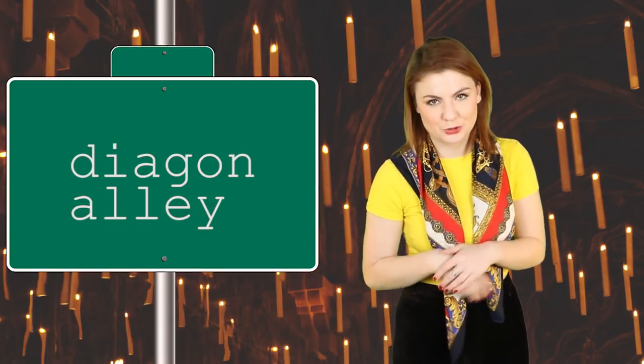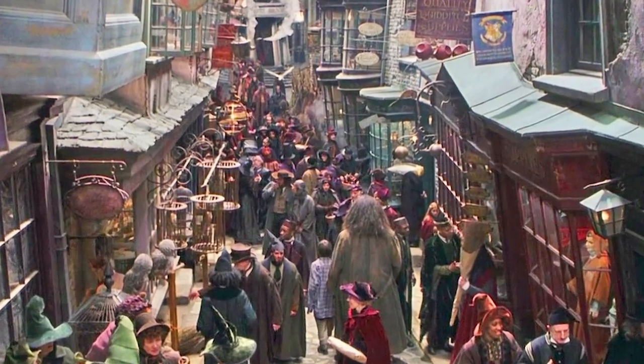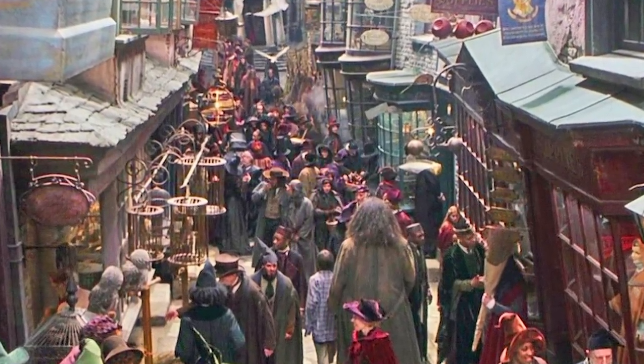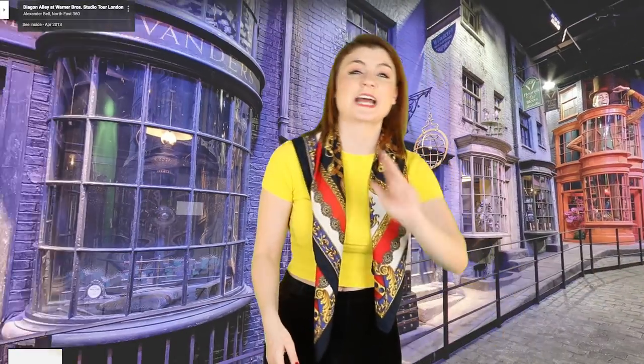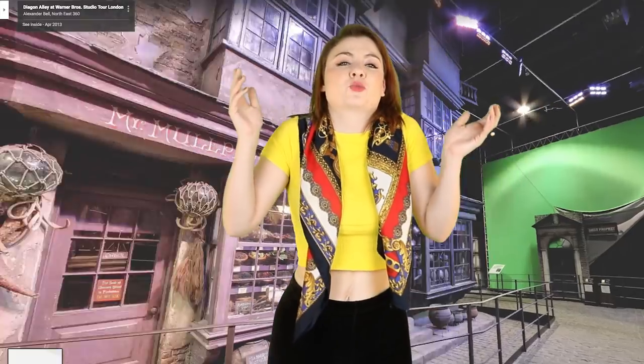Diagon Alley is fully visible on Google Maps. The most famous shopping street in the wizarding world is accessible via Google Maps — absolute back of the net. This means you can get a better look at Gringotts, Ollivanders, Flourish and Blotts, and Weasley's Wizarding Wheezes. I am so happy that Warner Brothers Studios decided to allow Google in to photograph this set because it looks incredible. As a Slytherin, I'm gutted that Knockturn Alley isn't on the list, but you can explore Leadenhall Market on Google Maps, where the Leaky Cauldron was and bits of Knockturn Alley.